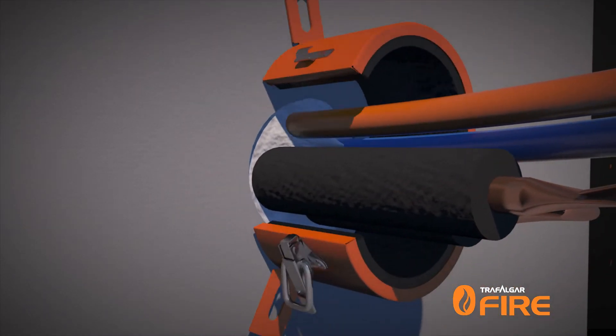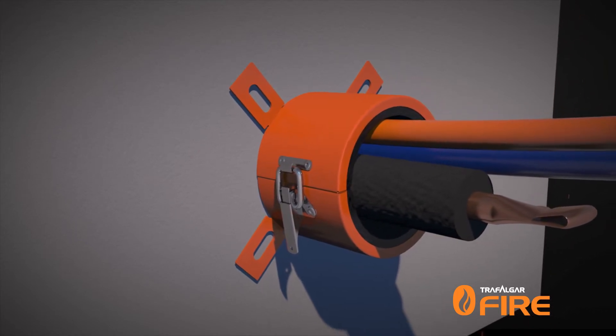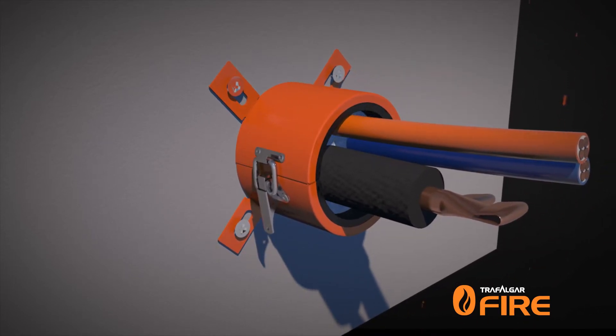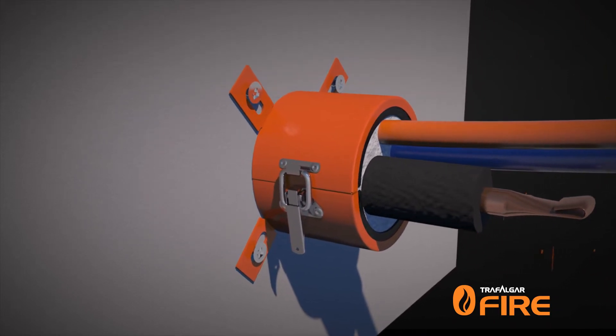Collars can be installed by fitting the collar around the service, screwing them into place through the fixing tabs using screw fixings or anchors to match the fire barrier type as listed in the technical manual. Backfill the collar with FireFlex sealant for mixed service penetrations.